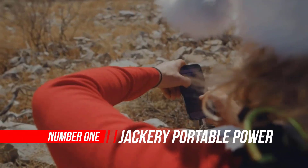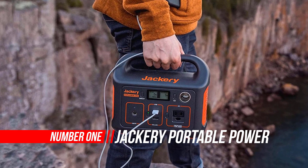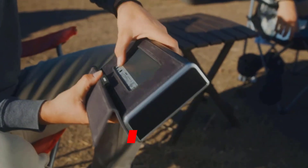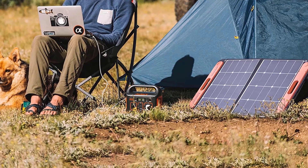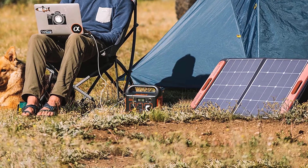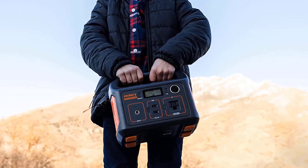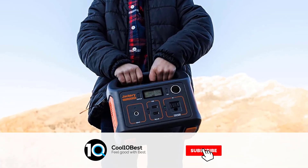Number one: Jackery Portable Solar Generator. I love camping and being outdoors, but I also like reading a book at night or watching a movie on my laptop without worrying about the remaining charge while I'm in the middle of nowhere. Most importantly, I like having emergency backup power whenever there's a violent storm that brings down power lines and disrupts traffic across my state. The size of a small 12-pack cooler, the Explorer 1000 comes in a sleek orange and gray body with a sturdy integrated handle.